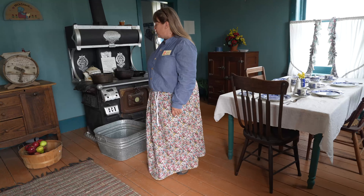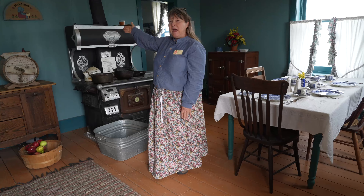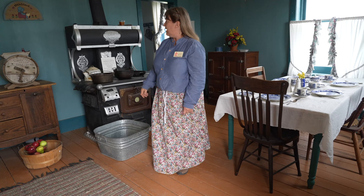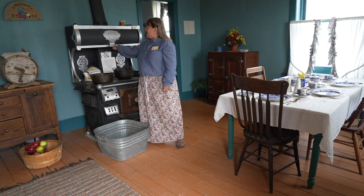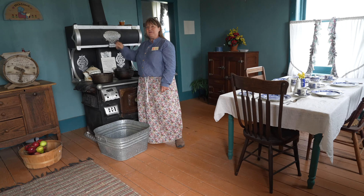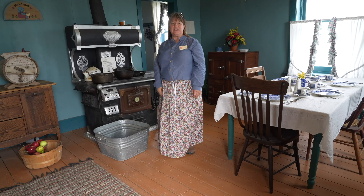Our stove is here. It also has a warming oven at the top like some of the other stoves we have. They would lift this and put their bread inside of there. While the stove was warm it would heat their bread.